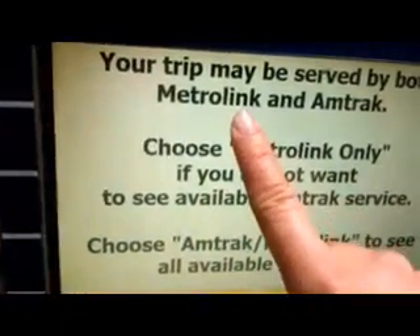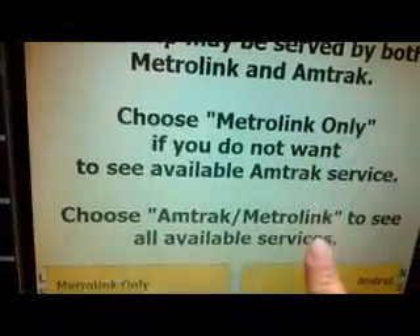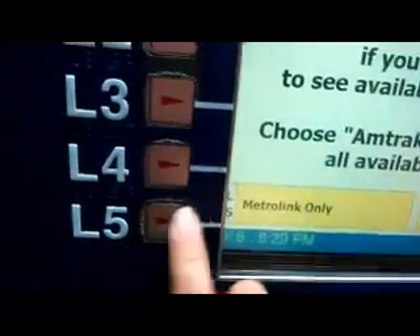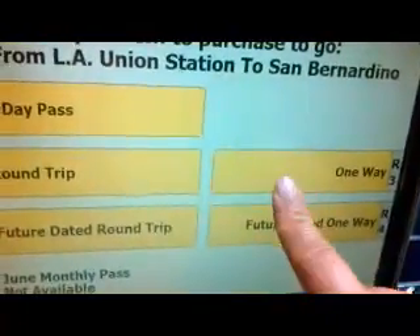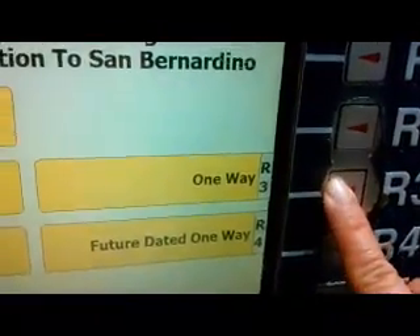Then it's going to ask me if I want to use Metrolink or Amtrak. I'll just use Metrolink because I don't think Amtrak goes there. And it's going to ask me if I want a 7-day pass, a round trip, or one-way. Since it's just one-way, I'm going to select one-way.